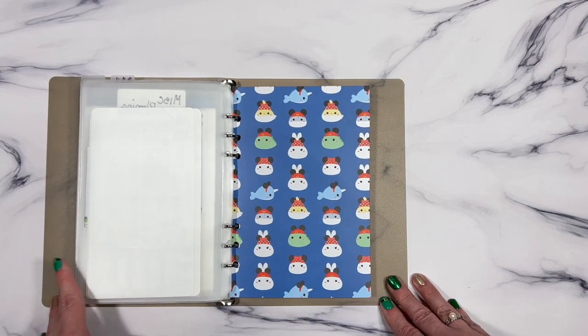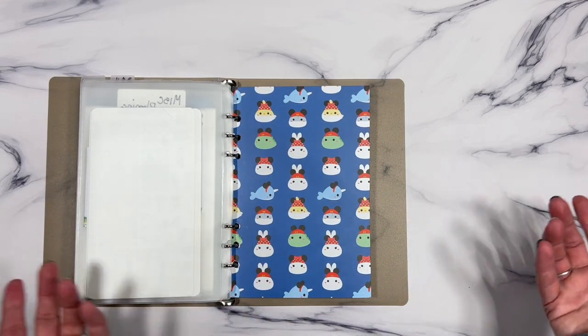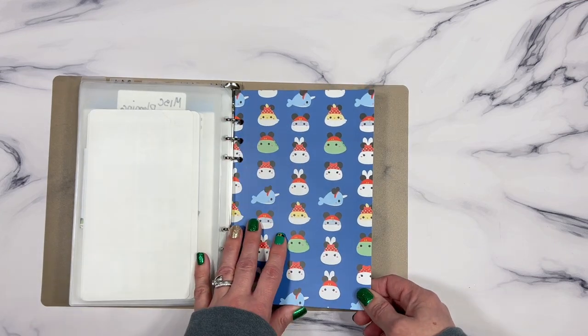This little guy here is from the Magical Planner bundle that we got — I have two of them.